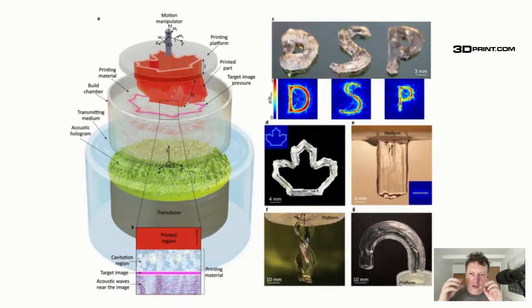Locally, at one particular voxel, they can induce cavitation and get polymerization at that specific location. It's a really remarkable process.